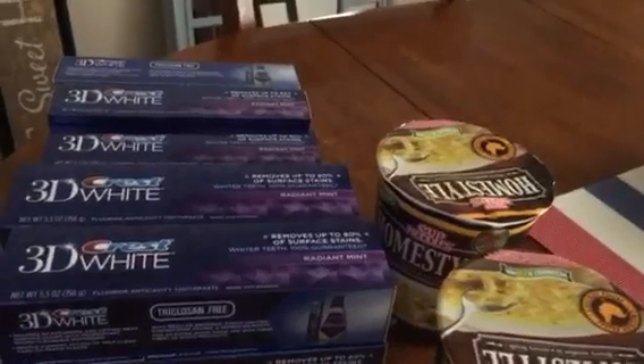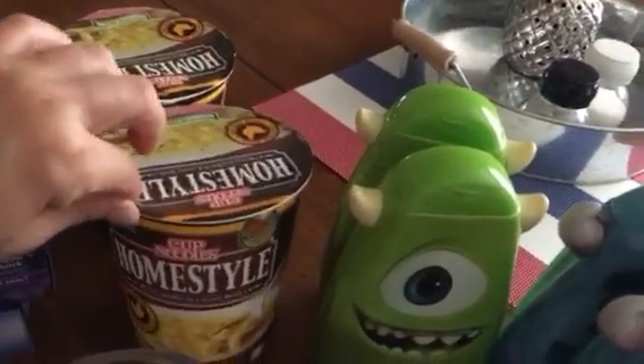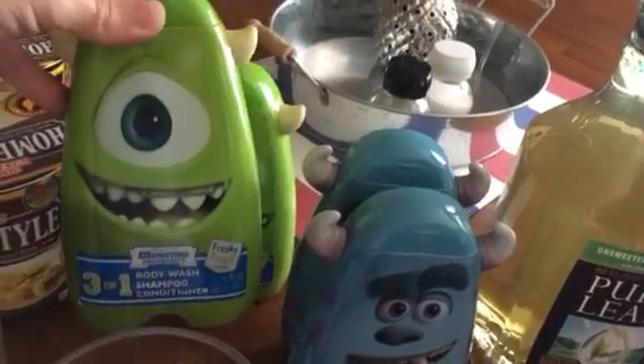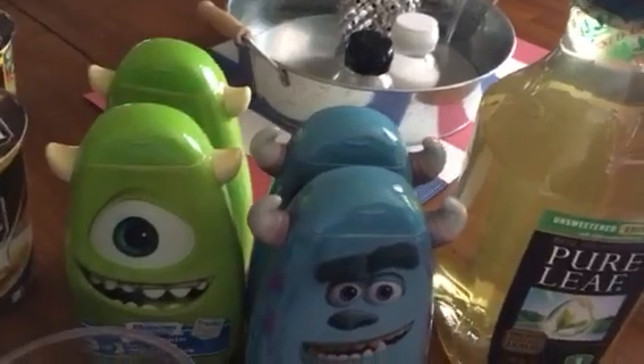Then I just grabbed two more of the cup of noodles in the chicken flavor. They had four more of these three-in-one body wash, shampoo, and conditioner, so I obviously picked them up.